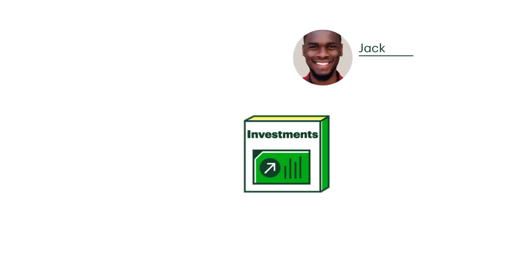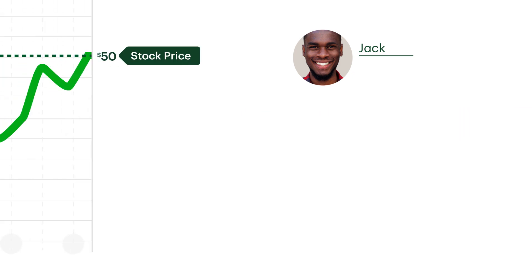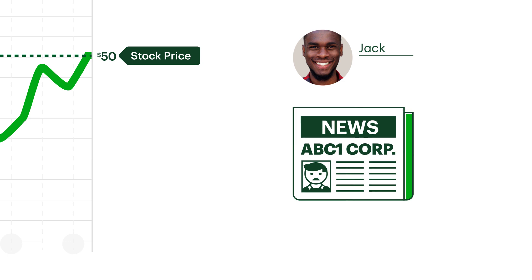To keep things simple, this example will not include any commissions or fees. Jack recently inherited his mother's investment account, which holds 2,000 shares of ABC One Corp, currently trading at $50 per share. Now let's say the owner of ABC One Corp is under investigation for criminal activity.